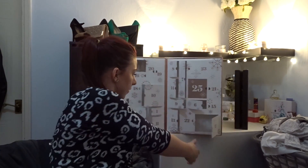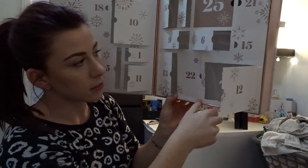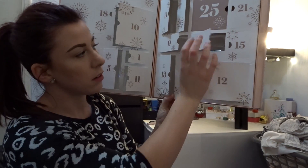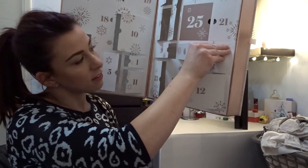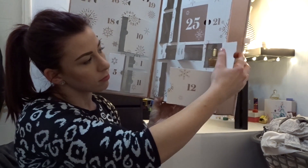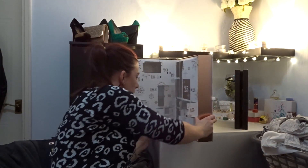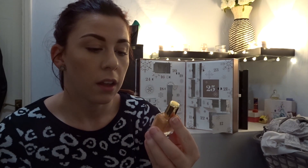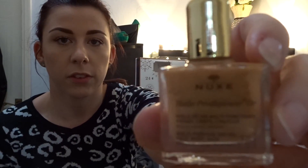So let's open number 15. Number 15 is actually down here on this side. I've got a small one this time, so I wonder what's in there. It looks like some kind of oil. So it's the NUX multi-purpose dry oil, face and body. Funnily enough it looks like this — sorry guys, I forgot to show you.